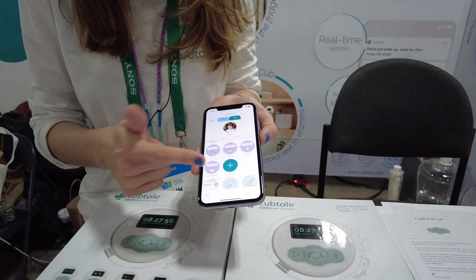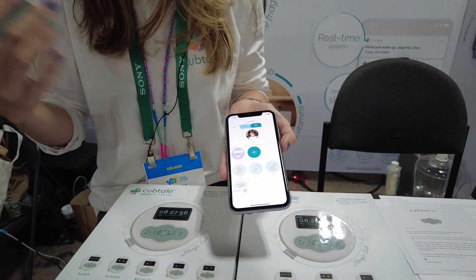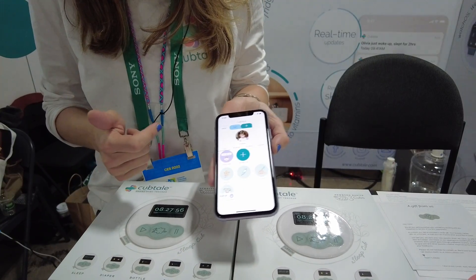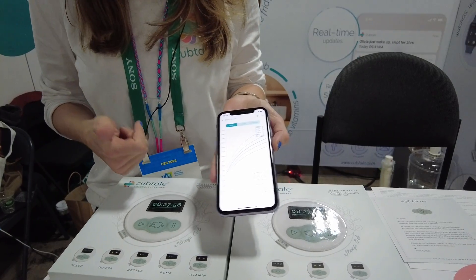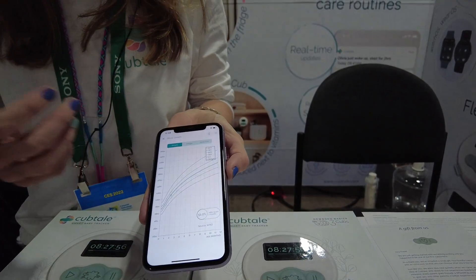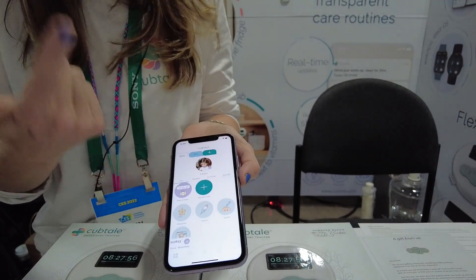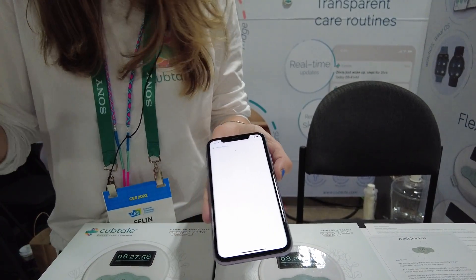One other thing you can do with the app is add milestones, so you know exactly and never forget when your child started walking or lifting their head. You can keep track of vaccines so you're on top of everything. You can go on growth charts and see, based on World Health Organization data, the percentiles of your child compared to all other kids. You can also add photos to make it memorable and watch your baby grow.